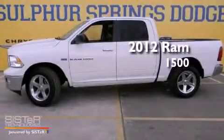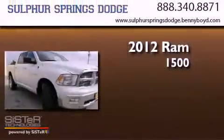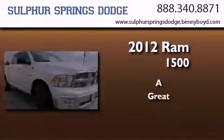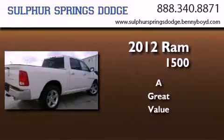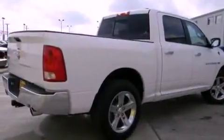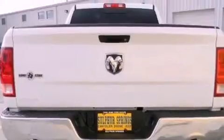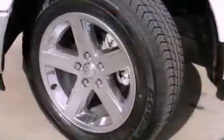This is a brand new 2012 Ram 1500. Features include a low tire pressure indicator, air conditioning, cruise control, a Sentry key theft deterrent system, front and rear floor mats, and a stability control system.